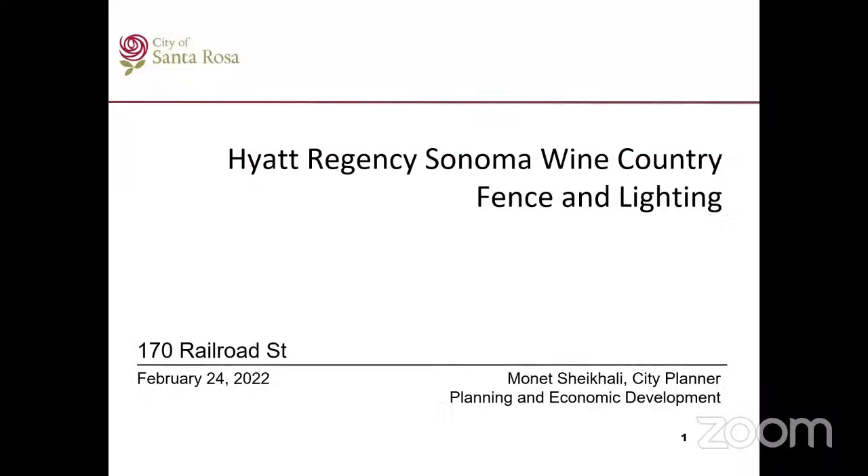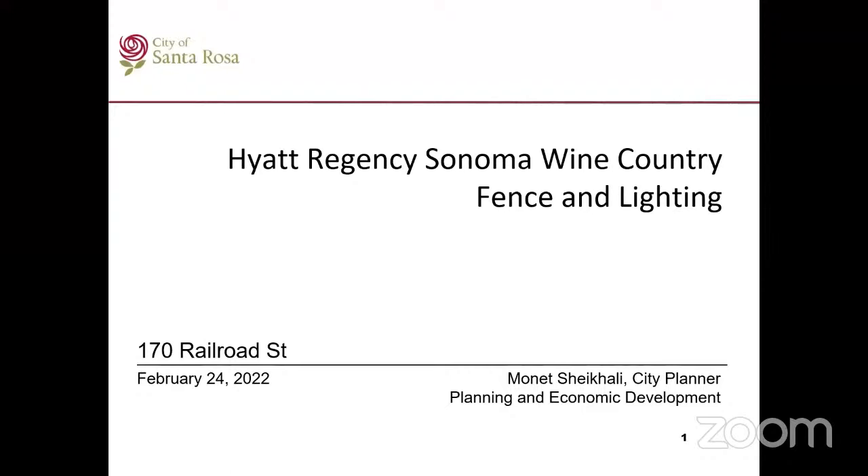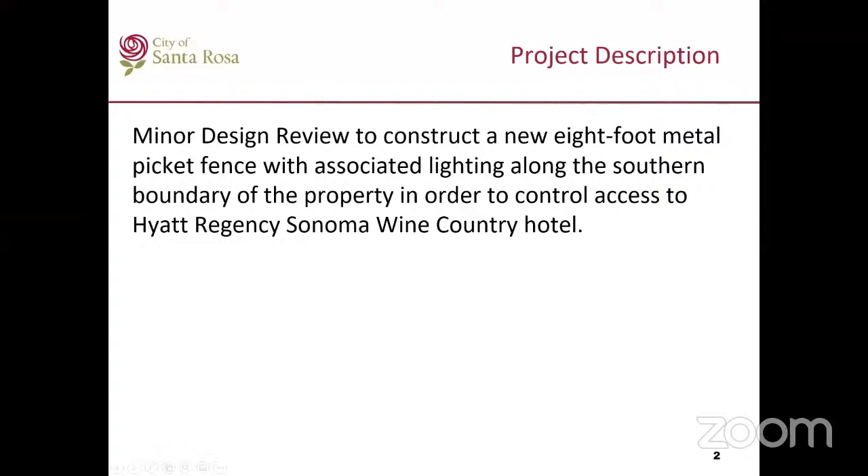Someone asked for printed hard copies — Carol, I think you asked for those. Glad to hear you got them. So again, good morning, Chair and members of the Waterways Advisory Committee. The applicant has submitted a minor design review application to construct an eight-foot metal picket fence with associated lighting along the south boundary of the property in order to control access to the Hyatt Regency Sonoma Wine Country Hotel. The applicant has submitted revised plans based on the comments received from the last meeting in January, and I'm going to go over those plans and how they have addressed some of the comments.